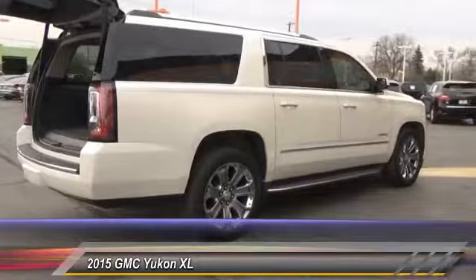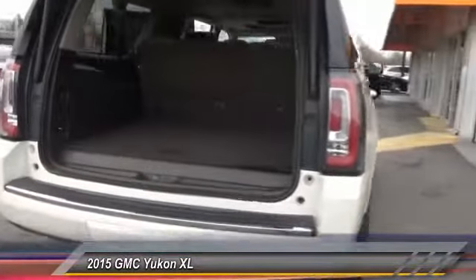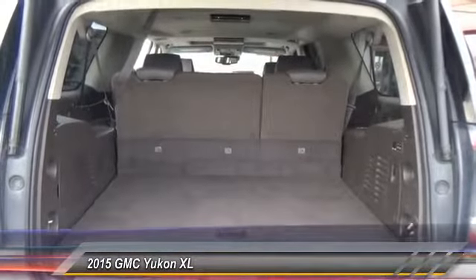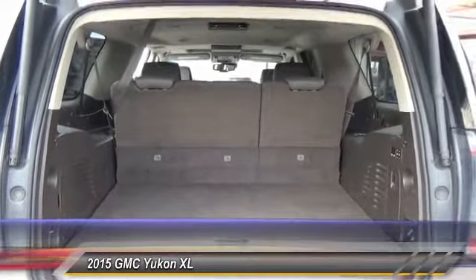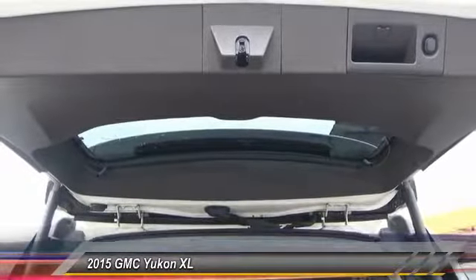Here are some of this vehicle's great options: navigation system, traction control, power passenger seat, DVD system, air conditioning, dual airbags, power steering, heated rear seats, four-wheel disc brakes, auto dimming rear view mirror, PPO.